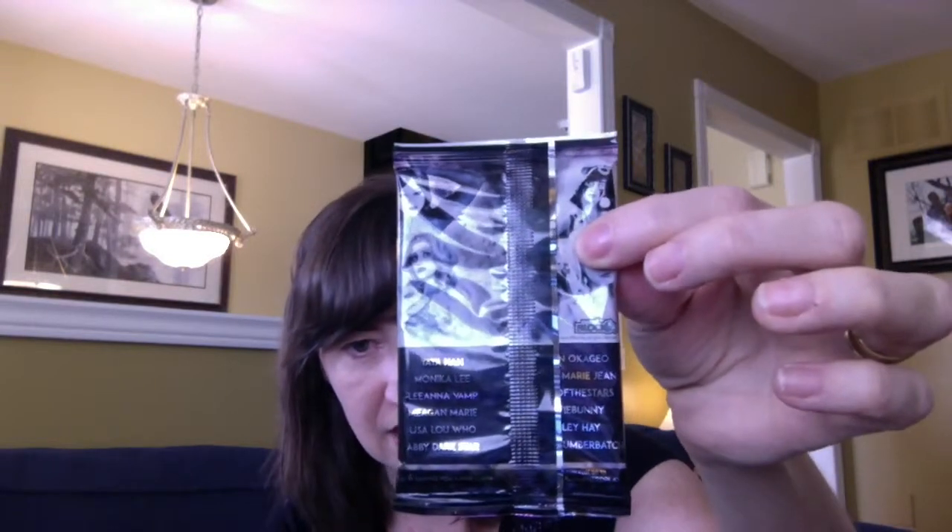Next up, we have some cards here. These have a Nerd Block sign on them. They're 10 exclusive cosplay trading cards — NerdPlay. And you can see on the back, there's a list of certain ones you could have in there.